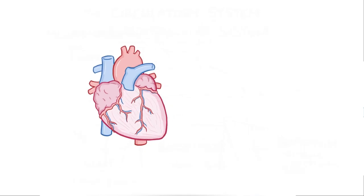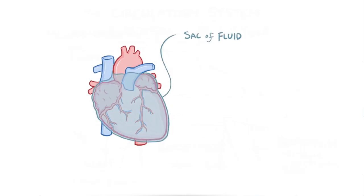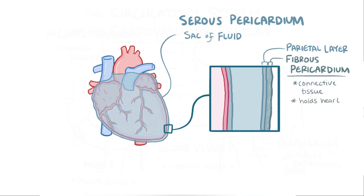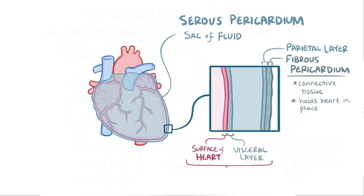The heart sits inside a sac of fluid with two walls called the serous pericardium. The outer layer is called the parietal layer, and it gets stuck tightly to the fibrous pericardium, which is made of tough, dense connective tissue that holds the heart in place and prevents it from overfilling with blood. The inner layer is called the visceral layer, and it gets stuck tightly to the heart itself, forming the epicardium, or the outer layer of the heart.